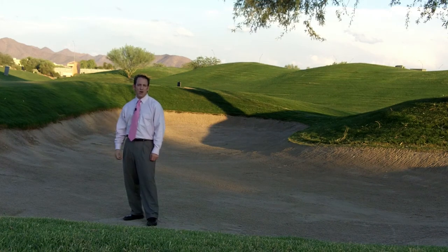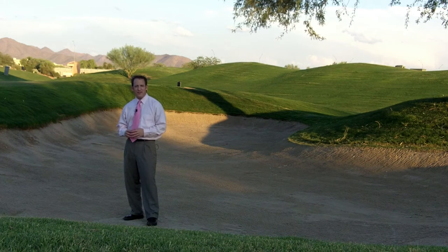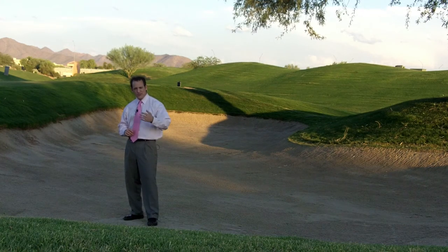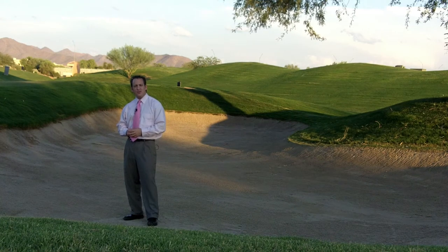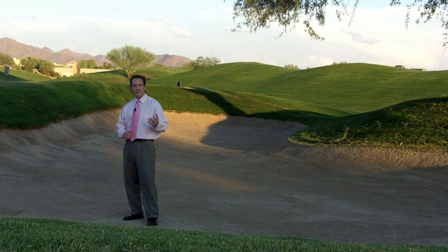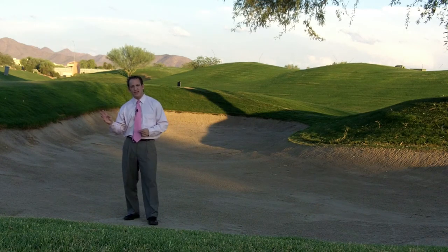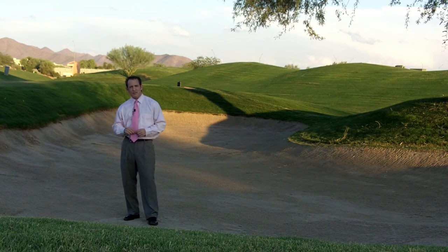Today I'm at the Scottsdale TPC Golf Course, which was built back in 1986 to be the home of the Phoenix Open, and it has done that for the last 25 years. It's now called the Waste Management Phoenix Open. The course was designed by Tom Weisskopf, a very famous designer of golf courses.